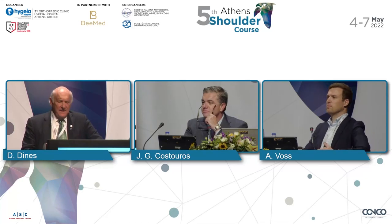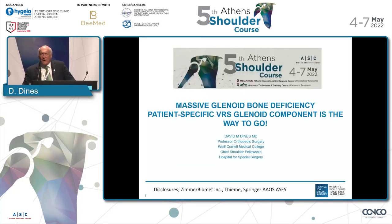As we get to the end of the road here, I'm going to talk about a specific implant system that we did develop to take care of a very specific problem, and that is patients — and we are seeing it more and more — with massive bone loss. We're not talking about a little wear and tear or a B2 or a B3. We're talking about patients who have really lost the majority of their glenoid vault.